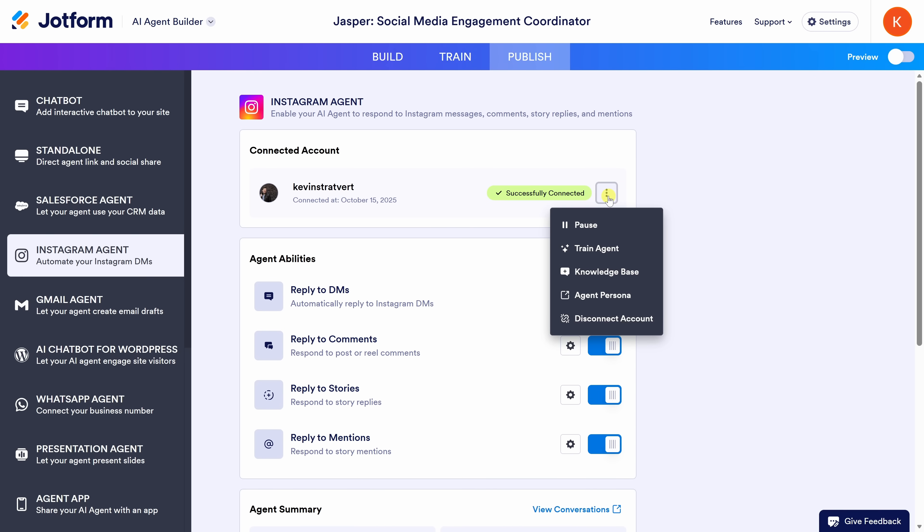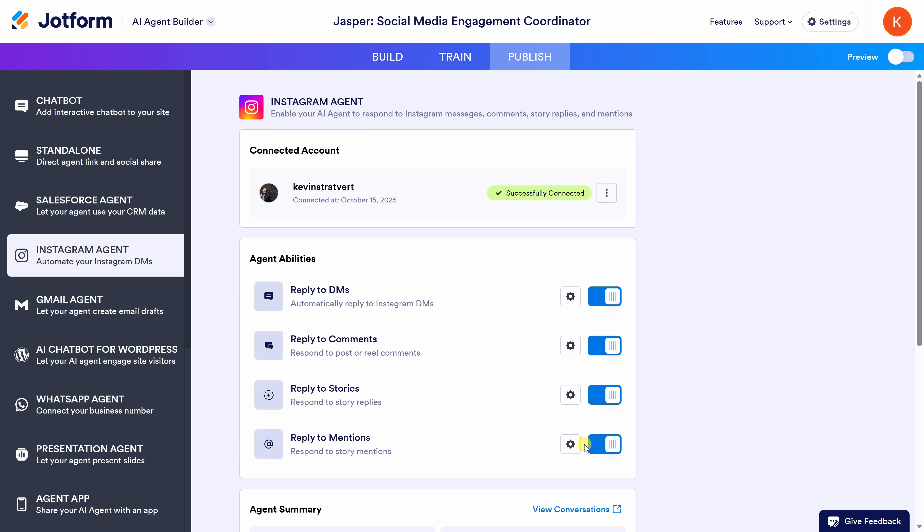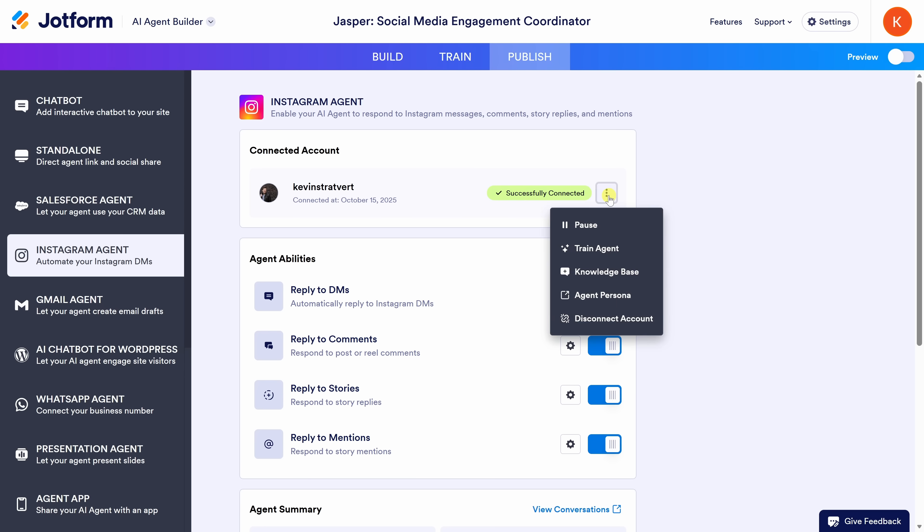Let's click on the three-dot menu right here at the top. You can pause your agent, which is great if you want to temporarily turn off automation so you can handle messages manually. You can also set it up so the agent is only active during certain hours — let's say outside of business hours — and you can do that in the settings for the specific agent abilities. You can also train your agent again, or basically retrain it. Let's say your tone has changed, or you want to update it with the newest posts or DMs — you can run through the training process again.